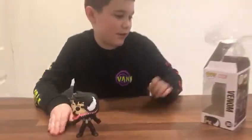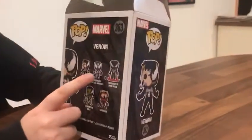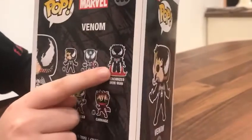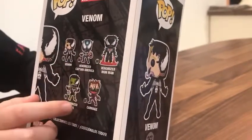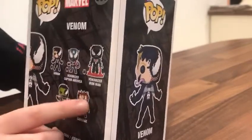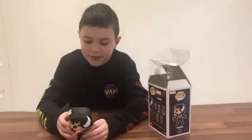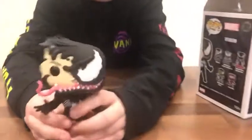There are quite a few other venomized characters, because as you can see on the box, there's Captain America — that's Venom because he's taken over him — same with Iron Man, Hulk, and Carnage, who is another symbiote who has taken over another person. So yeah, that's basically my Funko Pop. Bye!